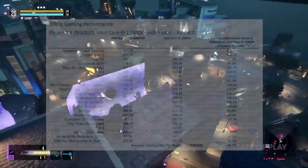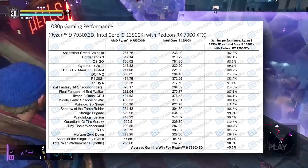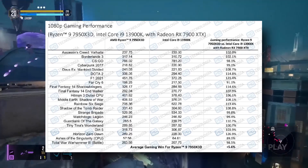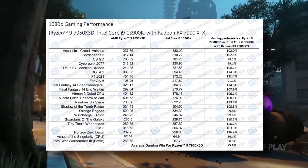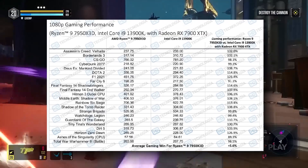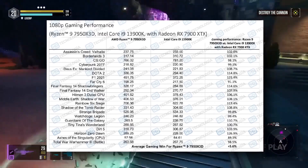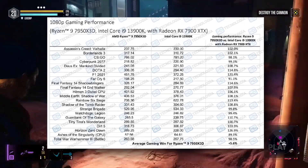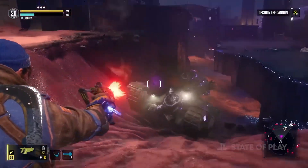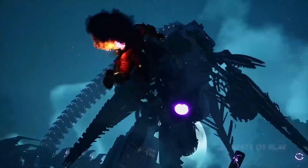Hey, how's it going everybody — these are the gaming benchmarks of the Ryzen 9 7950X3D against the 3900K and the 7950X with the RTX 4090. To sum it up, the 7950X3D is one of the fastest gaming CPUs, but what separates it from the 7950X is that it consumes less power — about 50 watts lower in TDP — so it wouldn't run as hot.